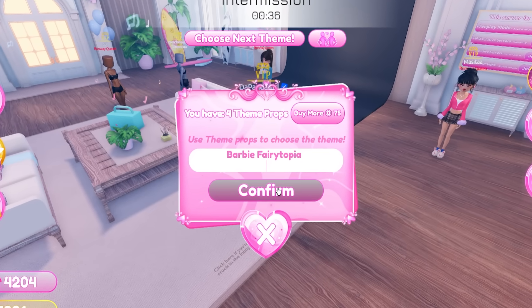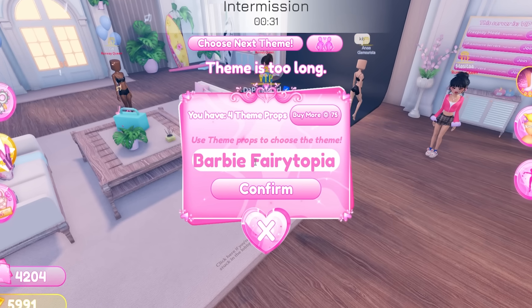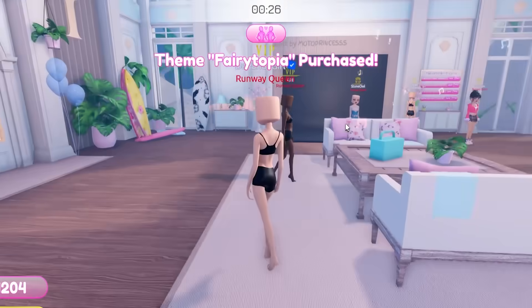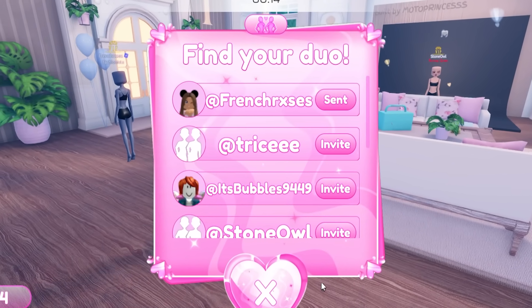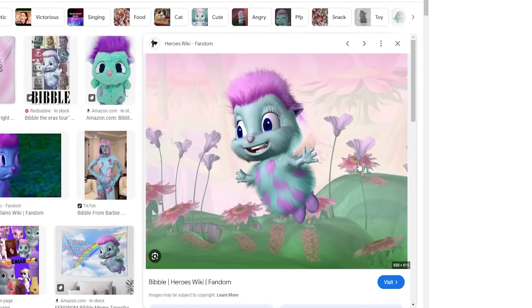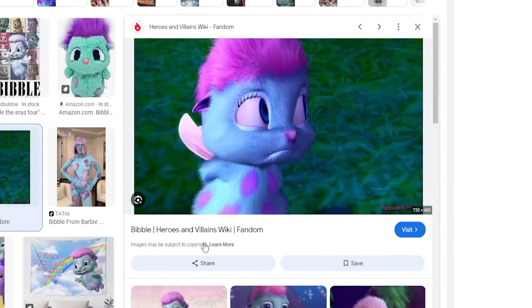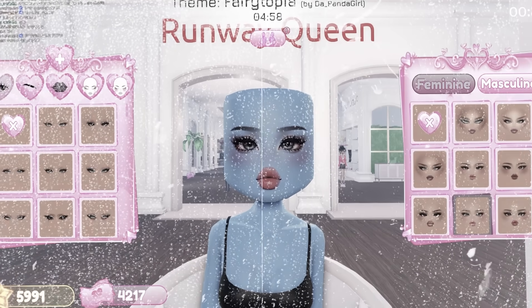Our very first theme is Barbie Fairy-Topia. They said to just put 'Fairy-Topia' — okay, purchase! Let's just hope everyone knows what the theme means. We got a duo because this is an iconic duo moment. For this theme, I'm going to be the one and only Bibble, the cute little blue bug.